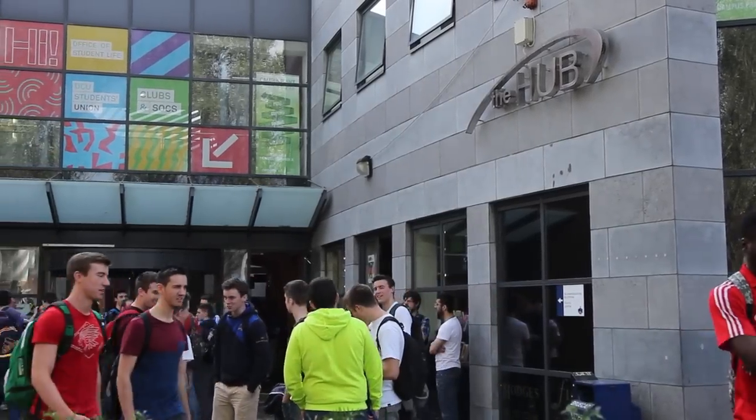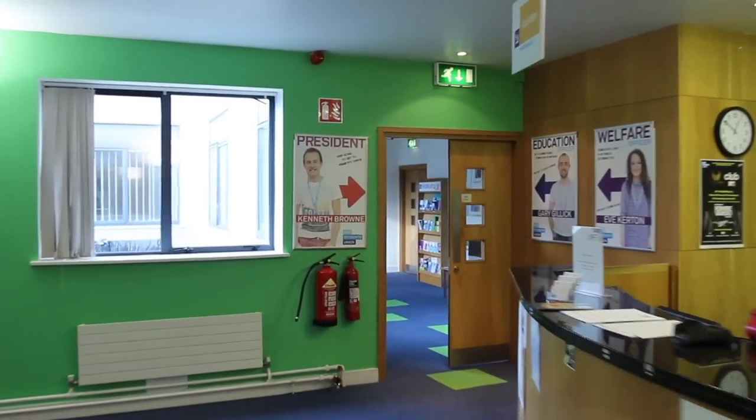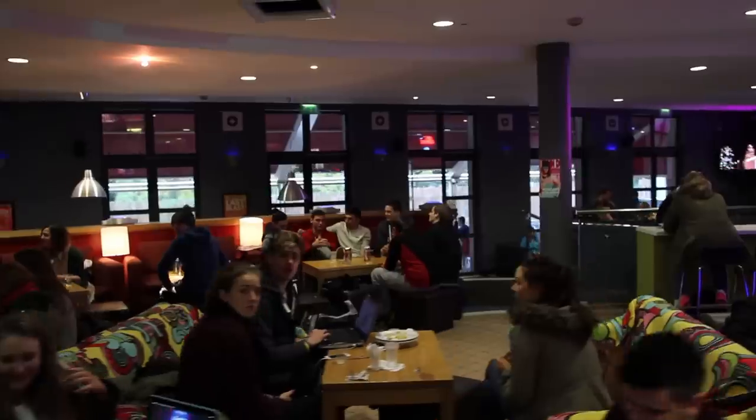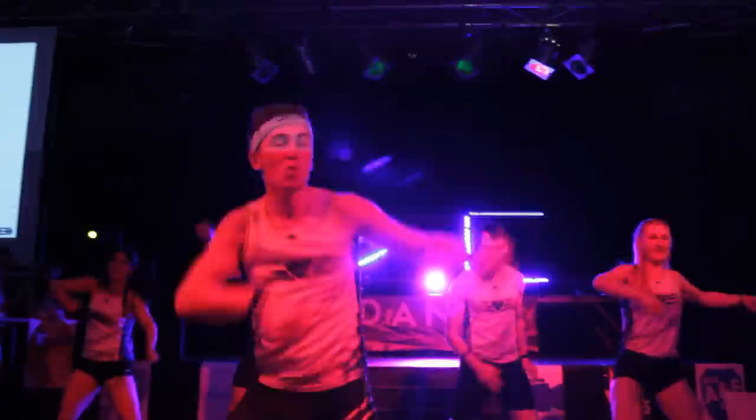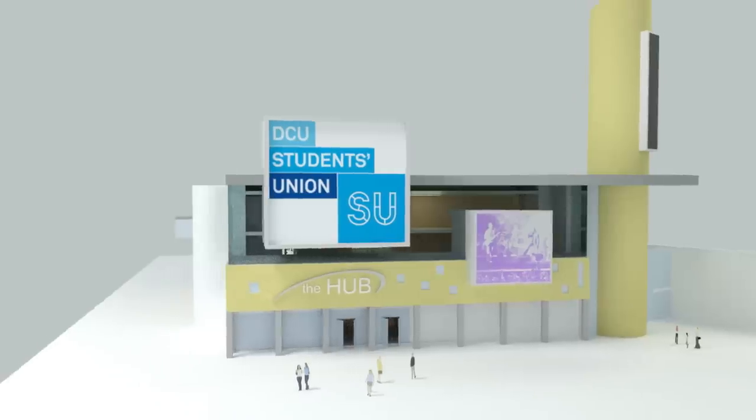Here we are in the Hub, at the heart of DCU and at the core of student life. We have the office of the Students' Union, clubs and societies, the college bar, as well as a performance space and a printing office.